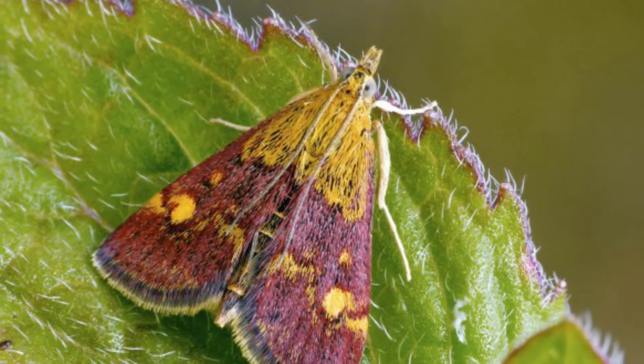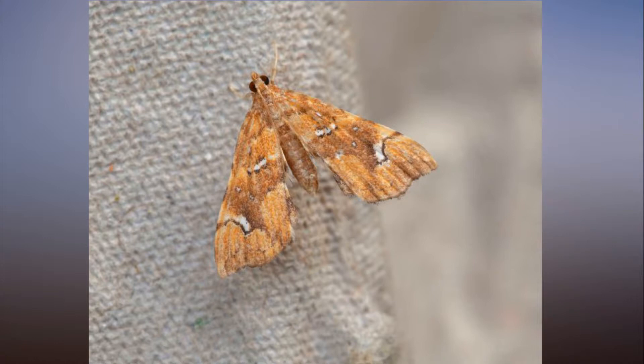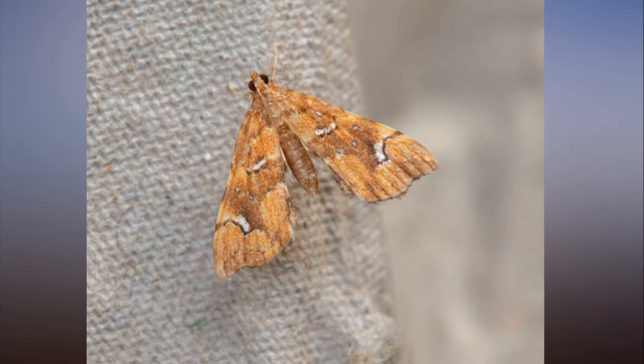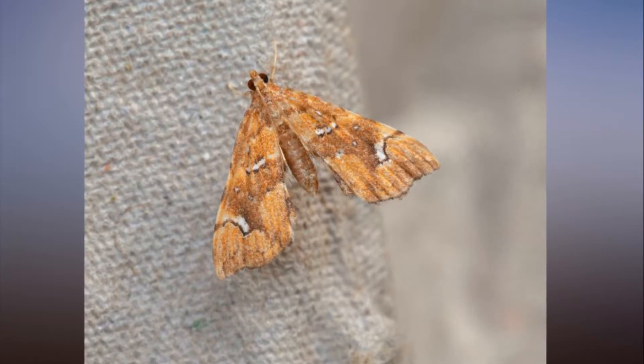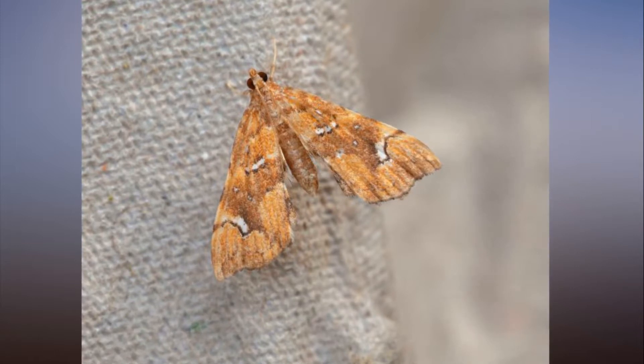Climate change is altering conditions to enable moths to take advantage of habitats in new areas, the experts said. Many recent pyrolid settlers have arrived naturally, probably helped by climate change, including Evergestis limbata, which has settled along the south coast since it was first recorded in 1994.